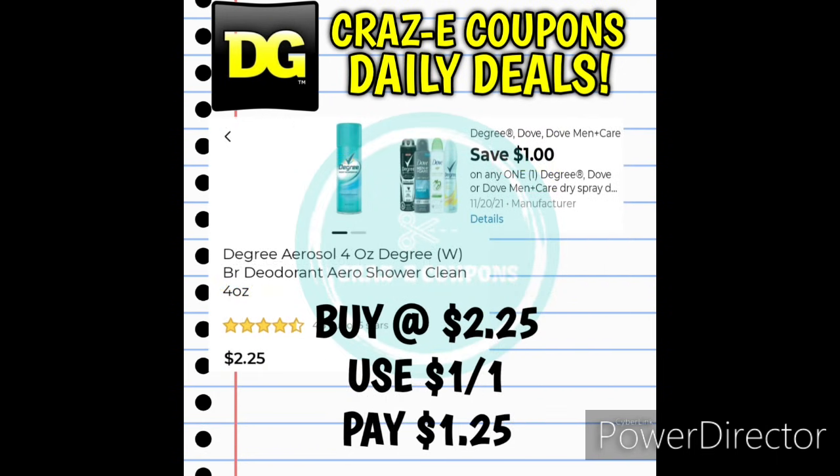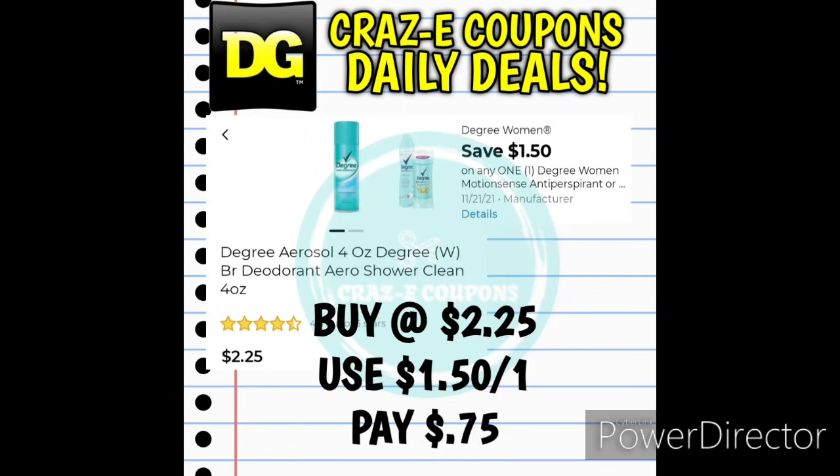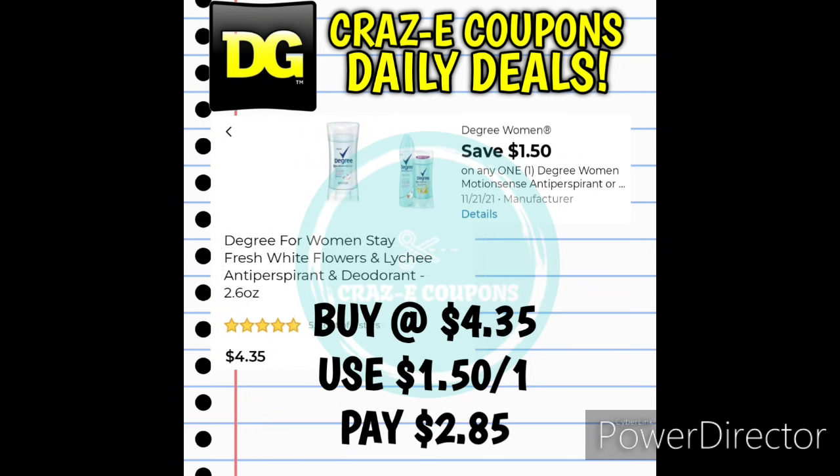Next up we have the Degree Women's Shower Clean 4-ounce Dry Sprays priced at $2.25. We have a 1-off-1 digital coupon for Degree, Dove, or Dove Men+Care Dry Sprays — after the coupon you'll pay $1.25. We also have a $1.25-off-one for Degree Women's Dry Sprays — pick up the Shower Clean at $2.25, leaving you paying just $1. And if you have the $1.50-off-one Degree Women's Deodorant digital coupon, pick up that Shower Clean Dry Spray at $2.25 and pay just $0.75. This $1.50-off-one also works on regular Degree Women's Stick Deodorant starting at $4.35, leaving you paying $2.85.